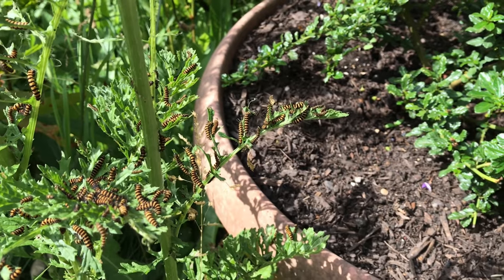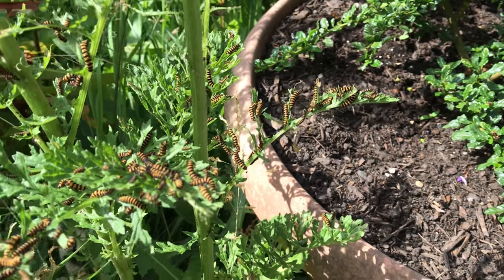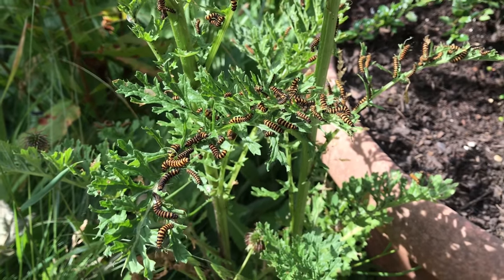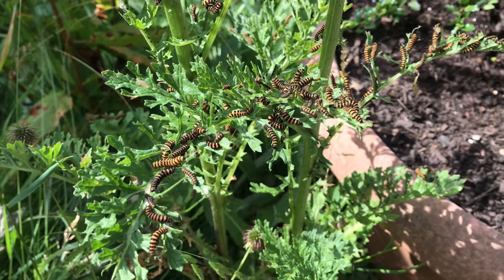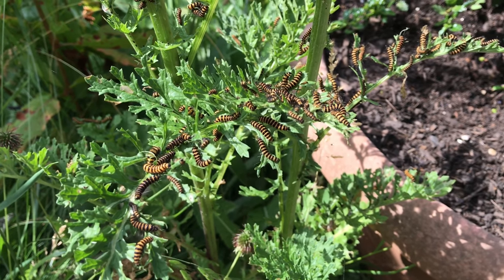Next year I expect to see loads of the cinnabar moth, which is Tyria jacobaeae — if I haven't said it already — look it up and have a read. It's an amazing moth and beautiful both in its caterpillar state and in its final form.